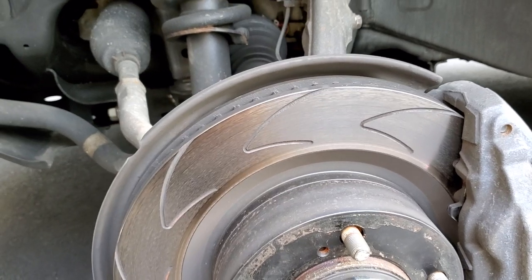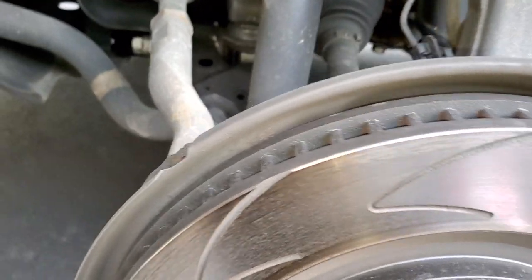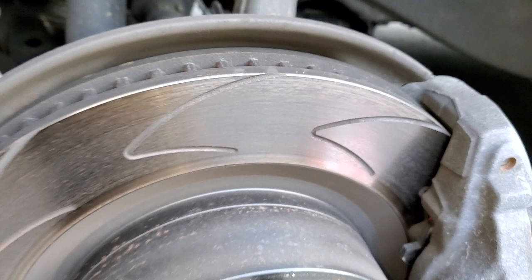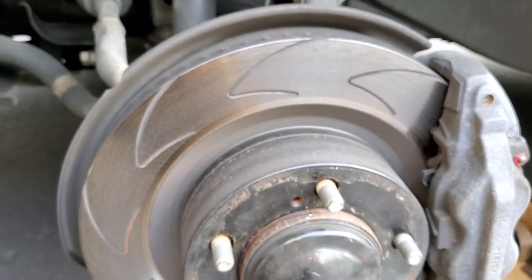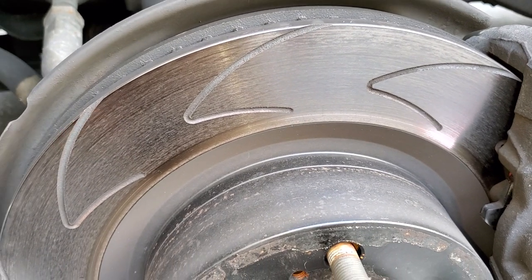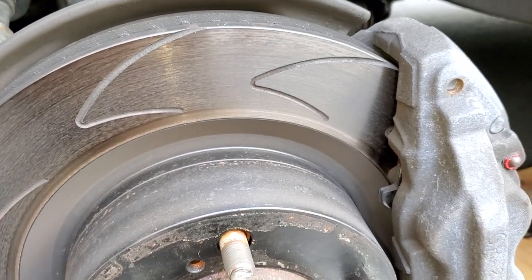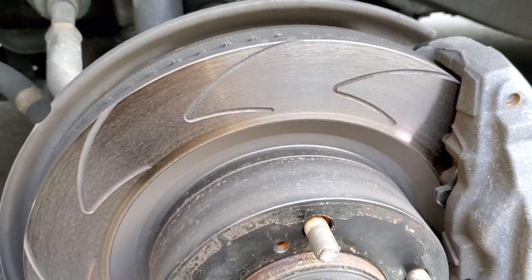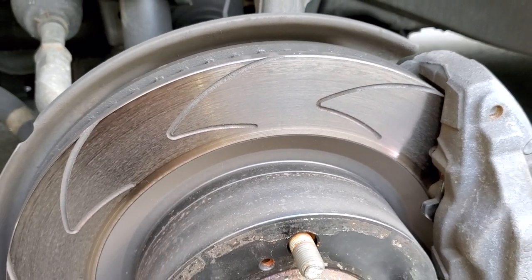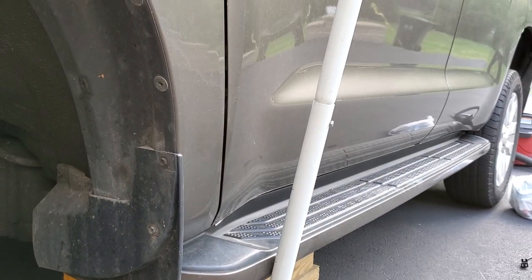I specifically tried to overheat these rotors on the same routes I always travel, and I could not do it. On my most recent trip — about 2,000 miles round trip — I tested them in traffic, 100 degrees outside, stop-and-go. Absolutely no problems, no pulsating, nothing. And by the way, this is a three-ton SUV — 6,000 pounds.